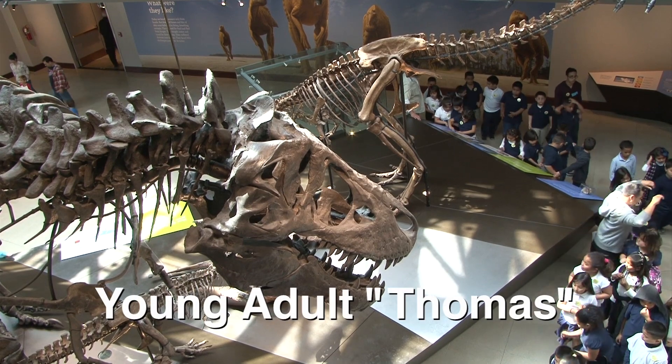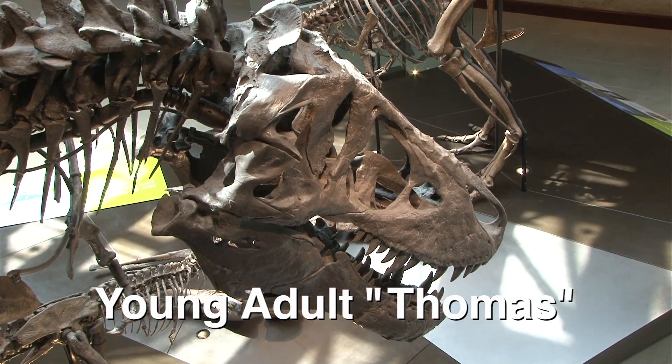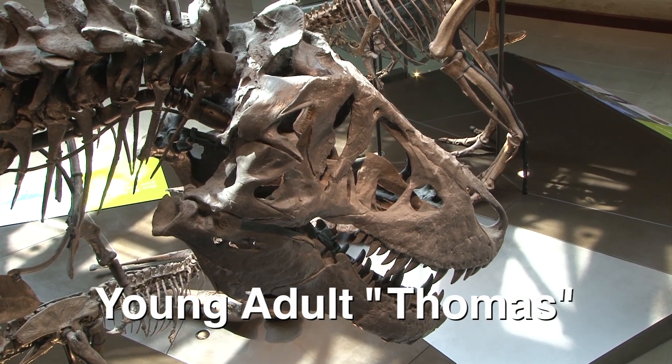The growth cycle of these three tyrannosaurs shows that their snout and legs were more elongated during the early part of their lives.